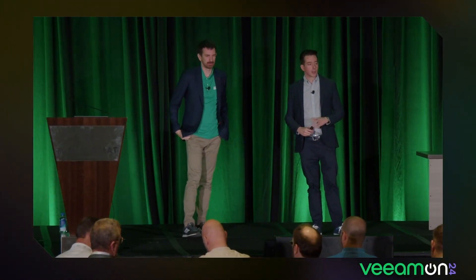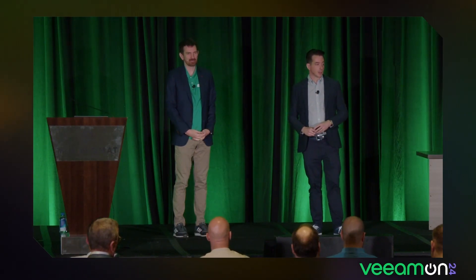Today we're going to talk about what's new in Veeam Backup for AWS and Microsoft Azure. I'm Niels Zengler, Senior Product Manager at Veeam, responsible for AWS.